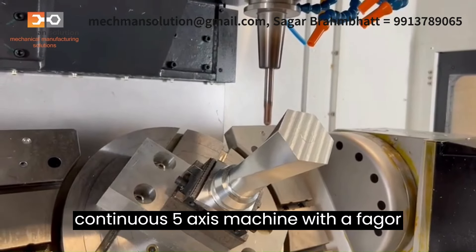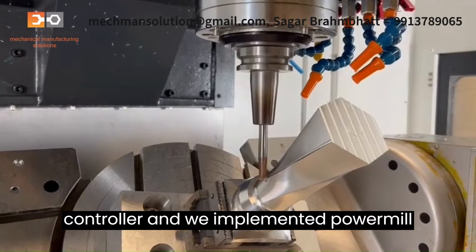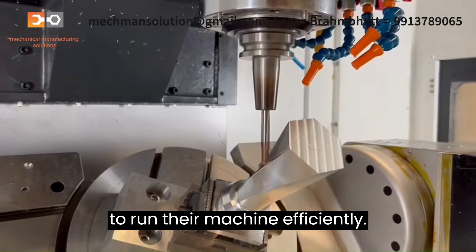Recently, they developed a continuous five-axis machine with a Fagor controller, and we implemented PowerMill to run their machine efficiently.